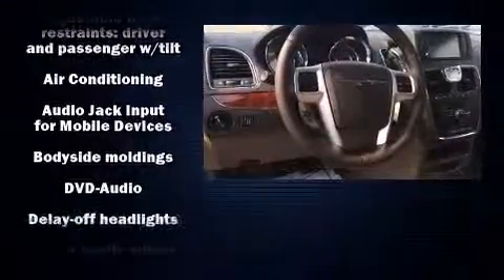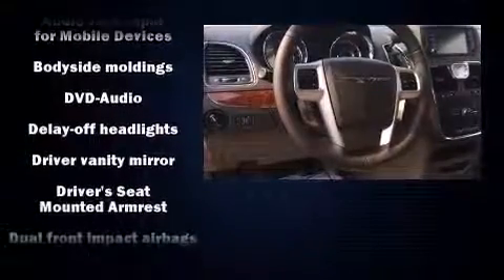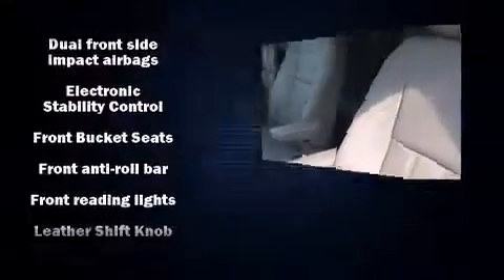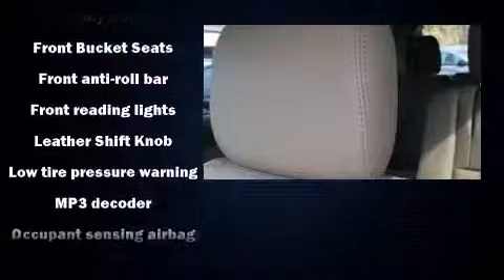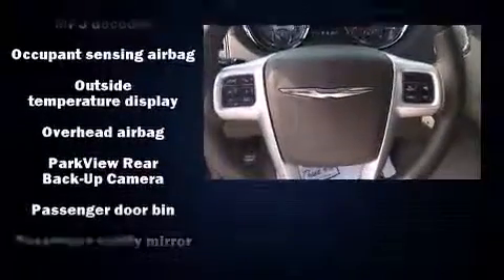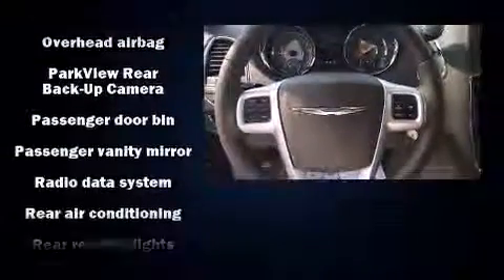Chrysler ensures the safety and security of its passengers with equipment such as head curtain airbags, anti-whiplash front head restraints, and four-wheel disc brakes with ABS. Various mechanical systems are monitored by electronic stability control, keeping you on your intended path.